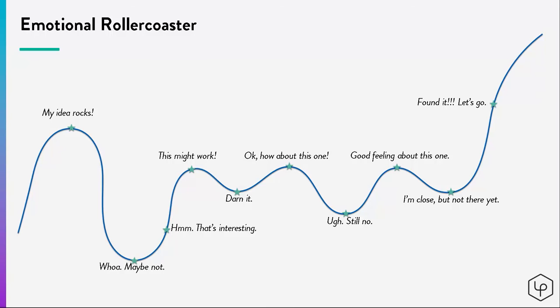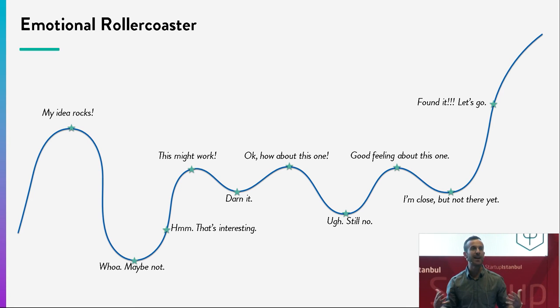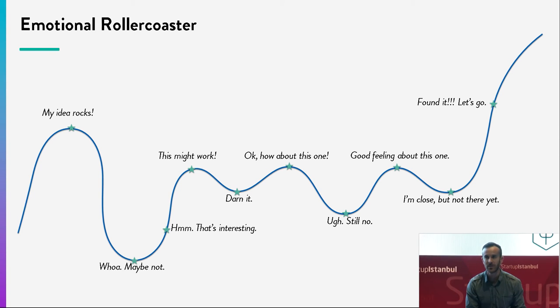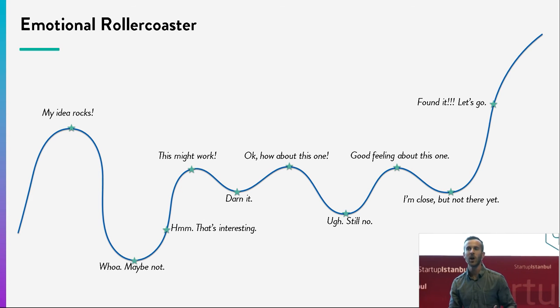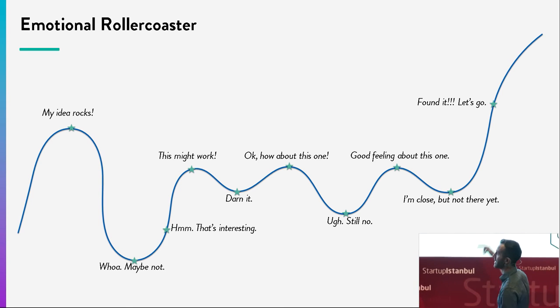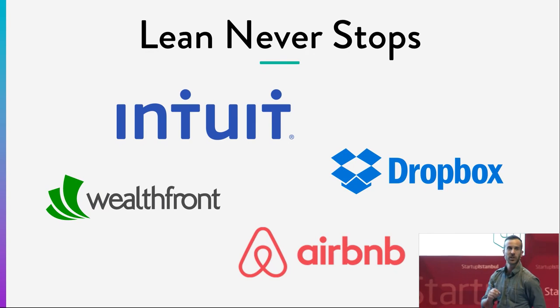We often do ten-week sprints with startups. On day one you map your assumptions — 'my idea is going to be killer, it's going to be the next Facebook.' Once you get out of the building and start talking to customers, you often don't hear what you want to hear and get down in the dumps. But over the course of continuing to talk with customers, changing hypotheses, pivoting, and adapting, you end up developing the product that's perfect for the market — solving the pain point customers actually need. Then it's 'found it, let's go' — until the next feature or product launch. Lean never stops.